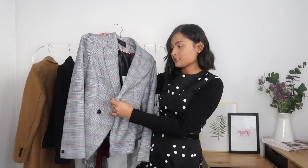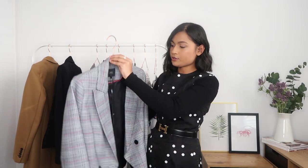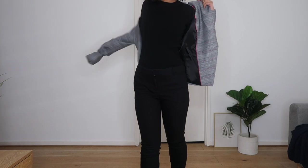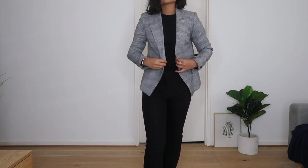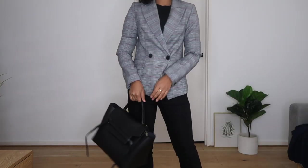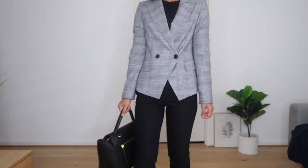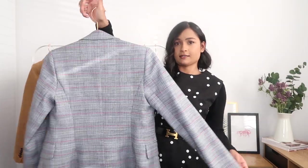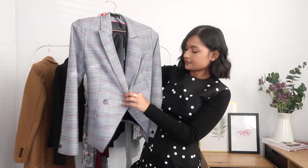This is another blazer for work, from a brand called Sabre. I purchased it at David Jones on sale — they were having some really good sales. It originally retailed for $349 and I got it for $229, which I was pretty happy with. The material feels really nice, very soft, and it actually feels great on. I think it'll look really good with a full black outfit with this as a pop of colour. The arm length is perfect for me — no tailoring needed — and it has a double button closure. Really happy with this purchase.